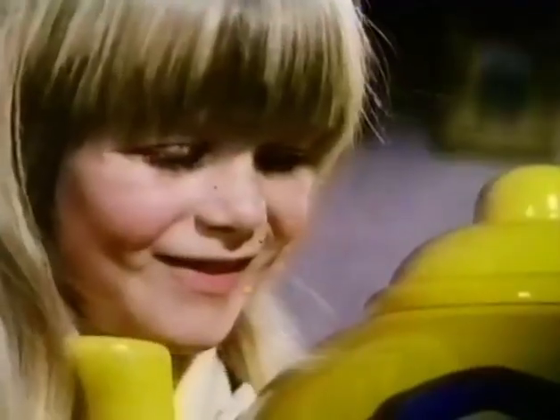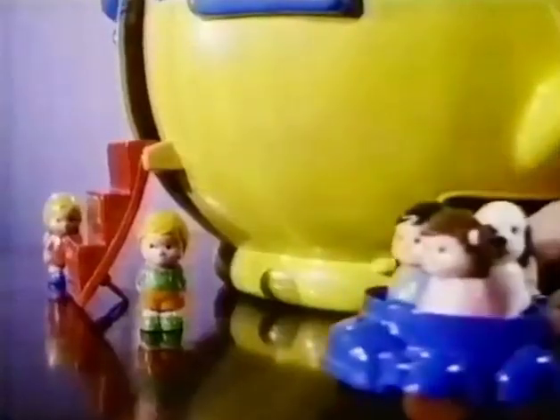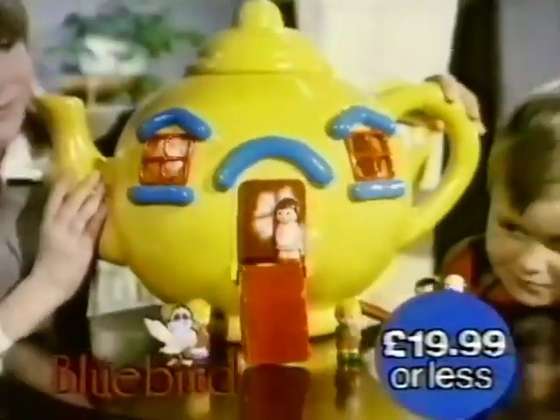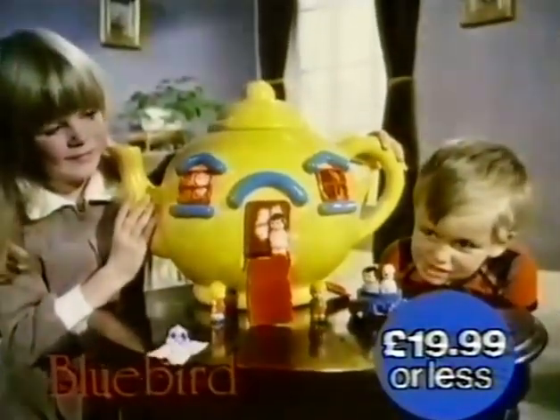The teacup car can go for a drive, but he's home in time for tea. There's tons of fun for everyone, in the big yellow teapot, from Blue Bear Toys.